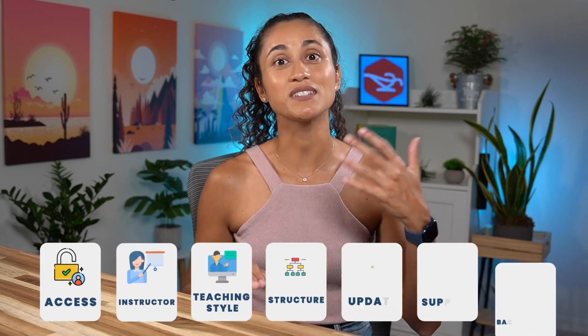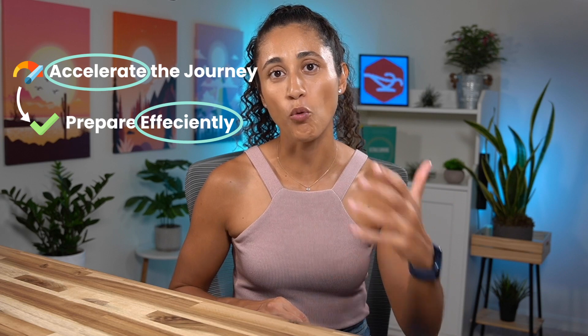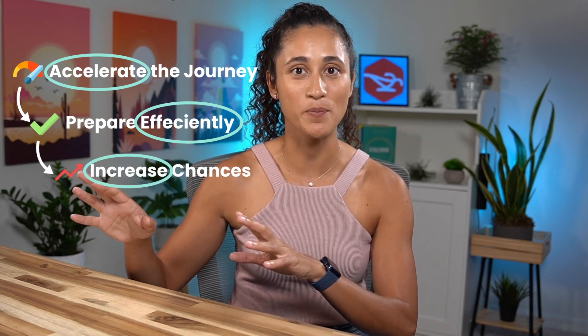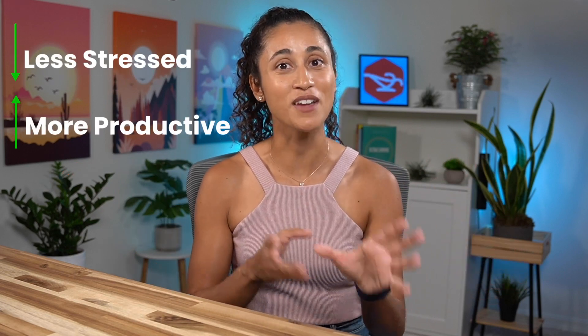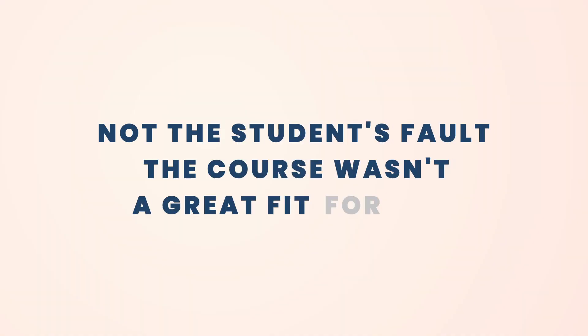Hello guys, welcome back to my channel. If you're planning to take your FE exam this year and are considering purchasing an FE course to help you prepare, you might be wondering which one to choose. In this video, I'll share a few things to consider when deciding which FE course is right for you.